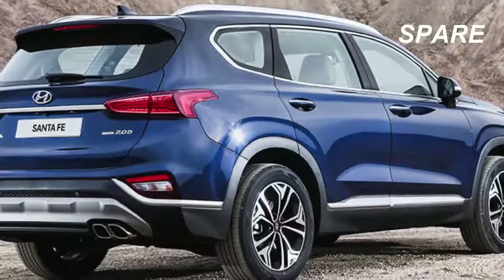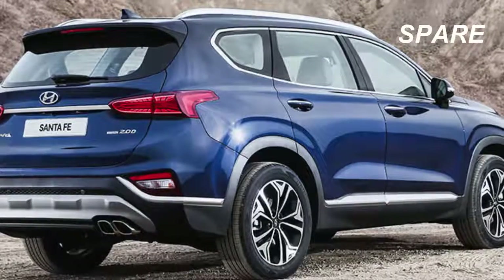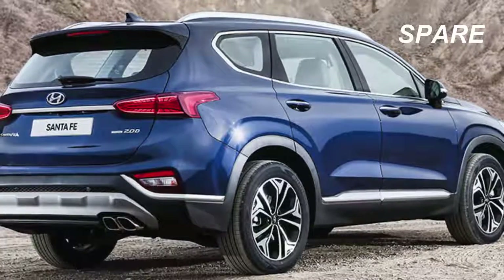Consumers also can opt for a 2.2-liter four-cylinder diesel engine that's good for 200 horsepower. The vehicle will be Hyundai's first U.S. market diesel, and the only Santa Fe to feature what Hyundai calls an occasional-use third-row seat.